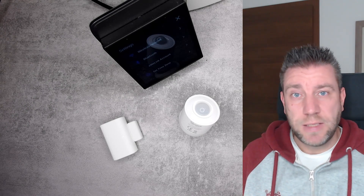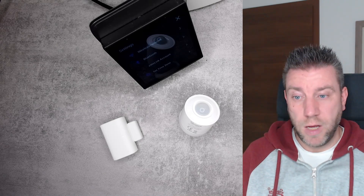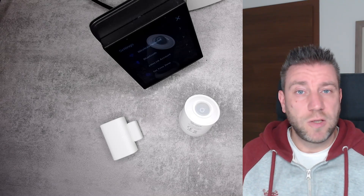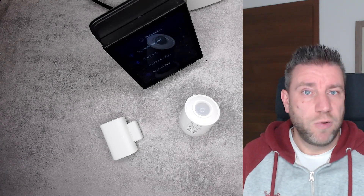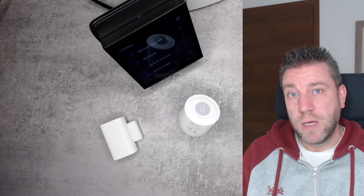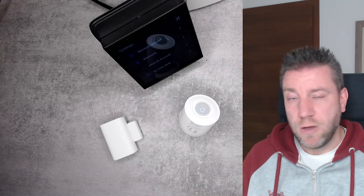That means if you already have an NSPanel Pro, you can now use it as a Matter hub without needing a Google, Amazon, or Apple border router. If you just have Sonoff devices, you can leverage Matter devices as well. This makes the number of devices you can use in a Sonoff system much greater, because Matter is supported by so many different vendors. For example, there might be a design-specific device available in Matter that isn't available from Sonoff, and now you can pick that one and pair it with the NSPanel Pro.